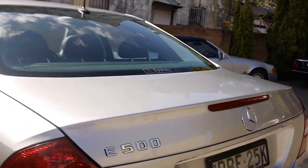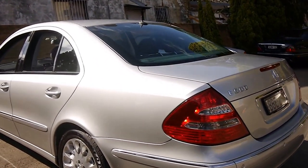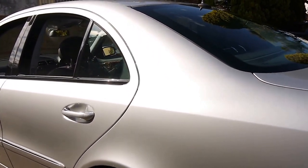Basically, if you've been looking for a Mercedes E500, you really should come and have a look at this car and take it for a drive. It's absolutely gorgeous from every angle.